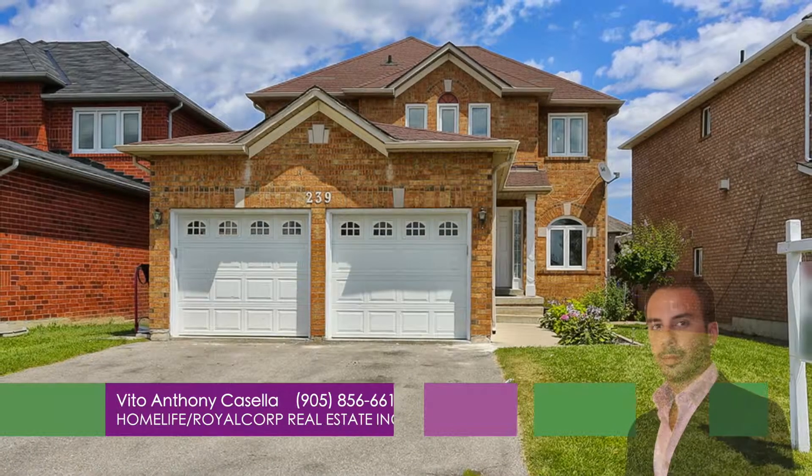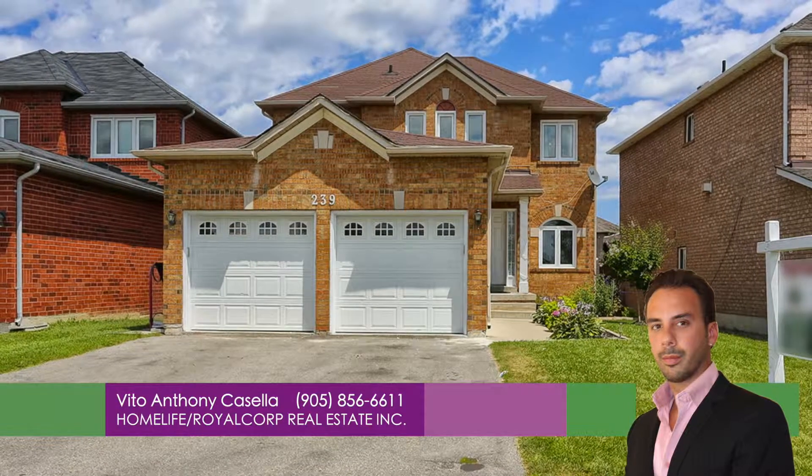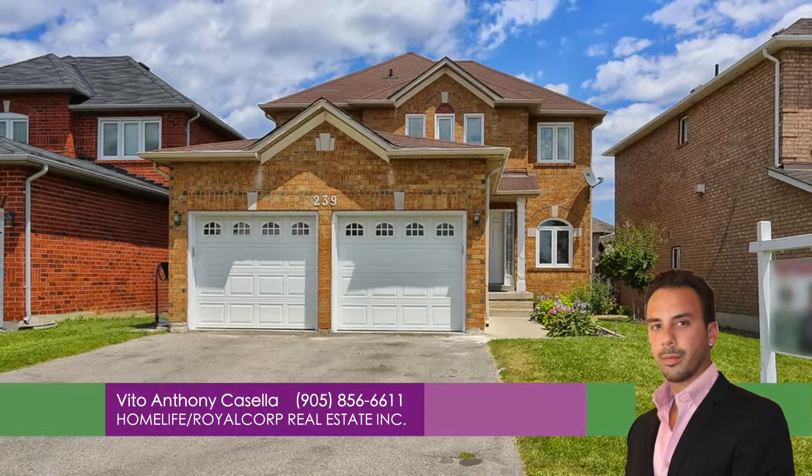For more information call Vito Anthony Casella from Home Life Royal Corp at 905-856-6611.